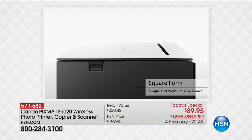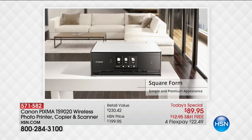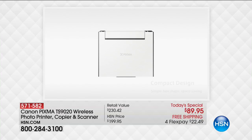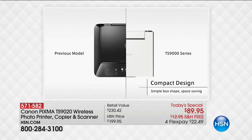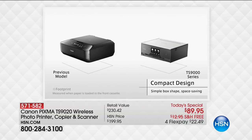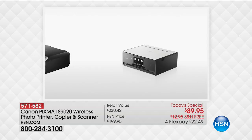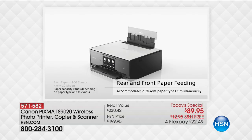It is the smallest footprint model while still being that true all-in-one experience. Your wireless document printer, your photo printer, your copier, and your scanner taking up less countertop space while still delivering double the quality photo resolution of any alternative model in the industry. Still giving you that premium, top-of-the-line Canon quality.